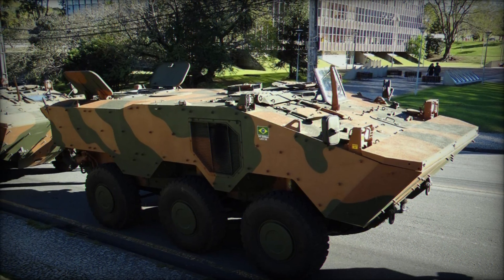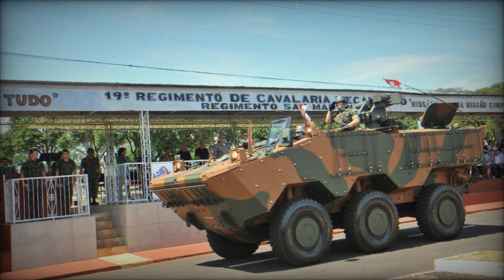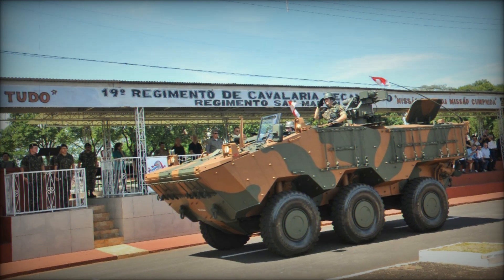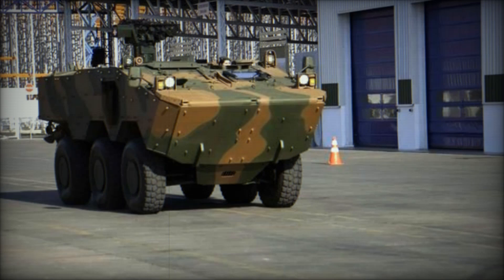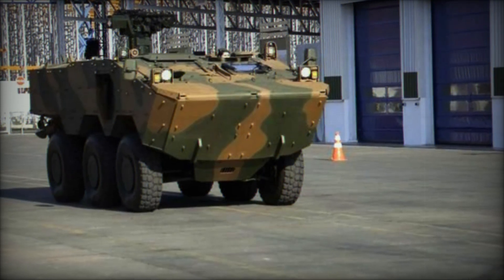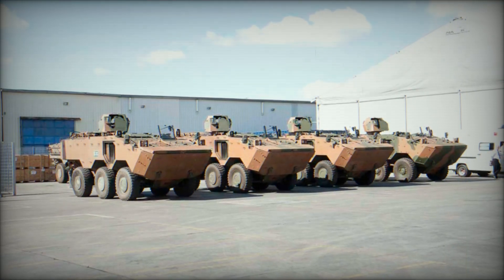One of the things that makes the VBTP-MR project so exciting is its potential for export. The Lebanese army has already acquired some Guarani vehicles, and as word of their success spreads, it's likely that other nations will want to add them to their fleets. With its combination of firepower, protection, and mobility, the Guarani is an attractive option for countries looking to modernize their military forces.